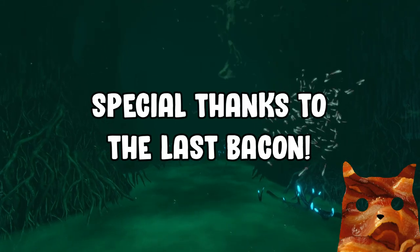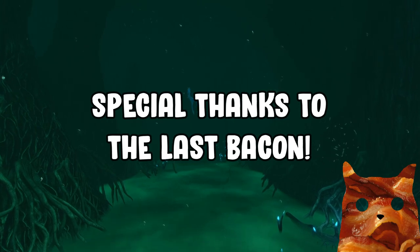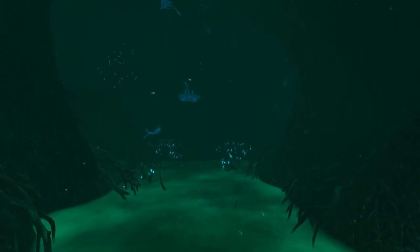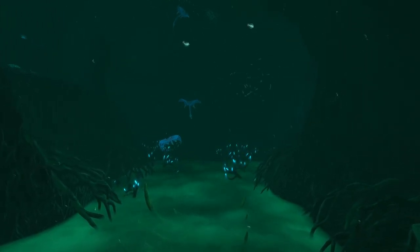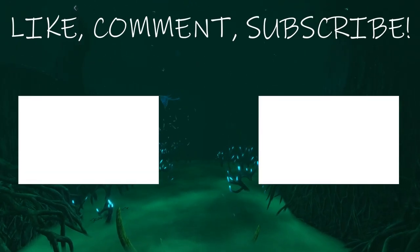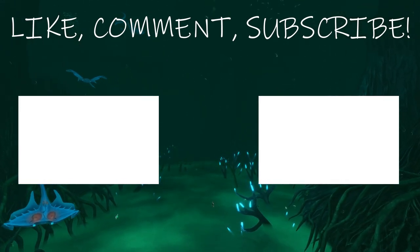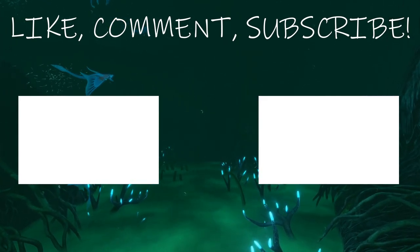Have you ever wondered about the science behind the Lost River? This video is part one of a collab with the Last Bacon — in his video, he'll be exploring the science behind the Lost River biome in Subnautica, and his video will be out in a week's time. Let me know in the comment section below if you have any questions or concerns. Thank you guys so much for watching — please like and subscribe, it helps a ton and it's free. Help me reach 2000 subscribers. Please check out my other Subnautica content, and check out my Discord server, Twitch, and Patreon.